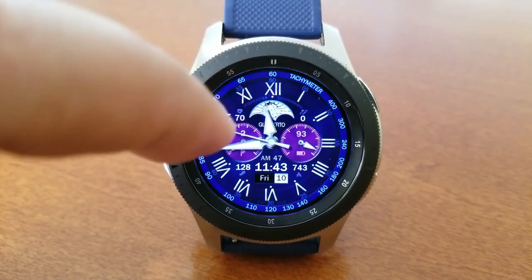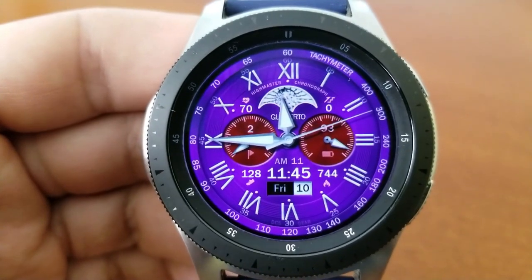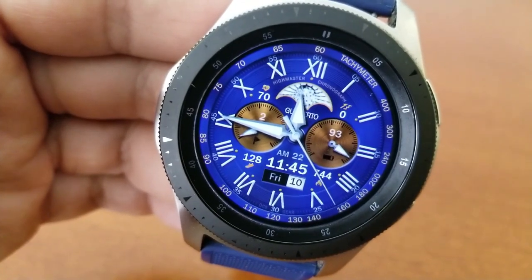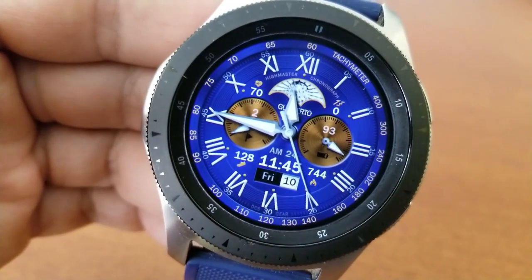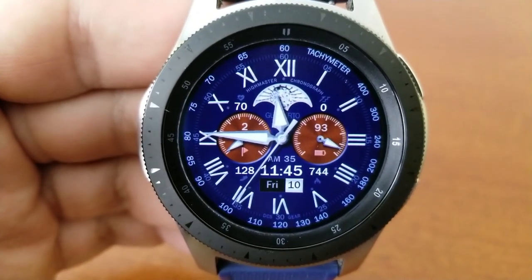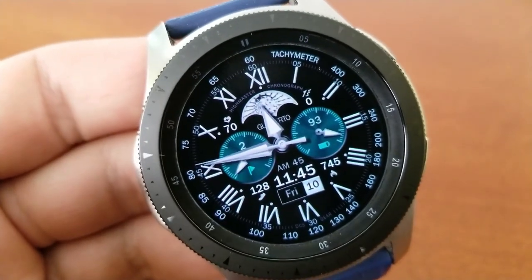Both of these dials show readouts in analog and digital formats. As you can see, you get some really striking backgrounds on this model, which affect the main backgrounds as well as the colors for those two dials. Lastly, this one comes with five fixed app shortcuts, two customizable app launchers, as well as a lovely loom AOD mode.